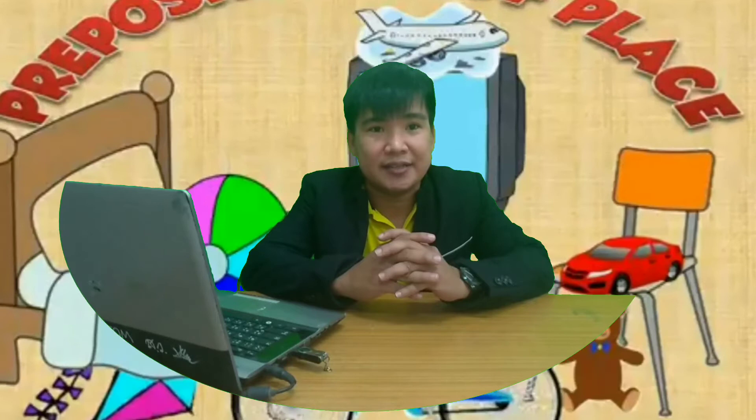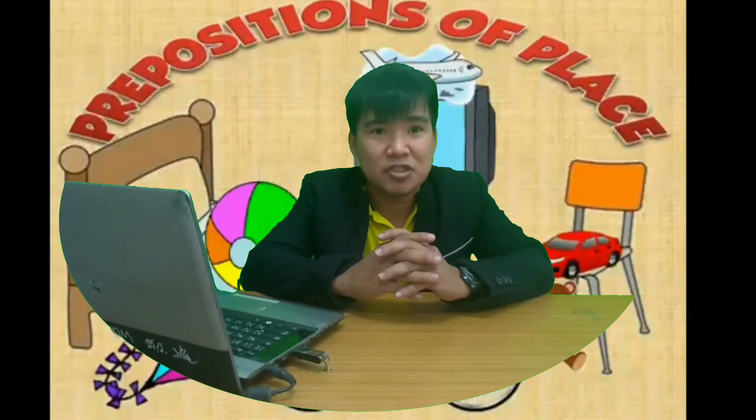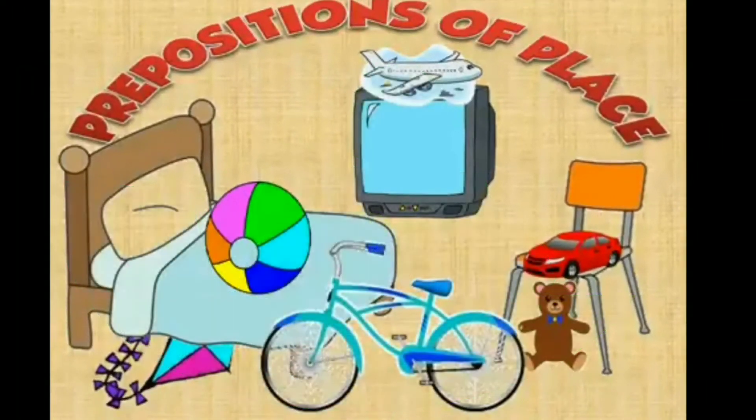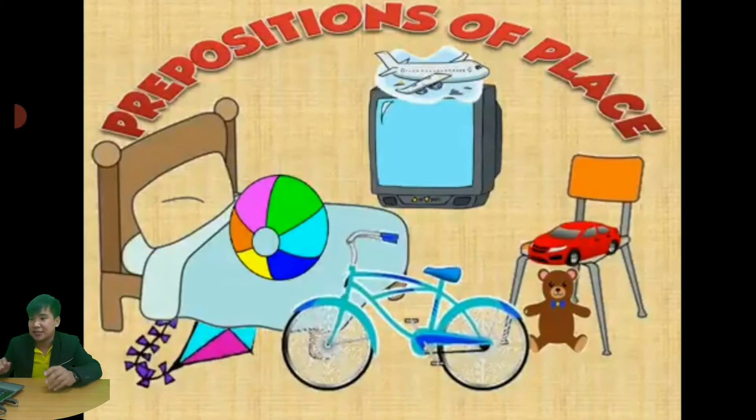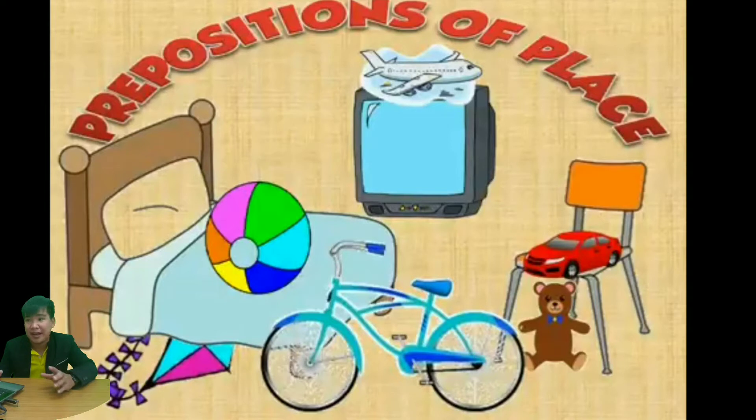Hi kids, welcome to our class today. This is Teacher Don and I will be your teacher for today's lesson. I hope you're ready! Our topic for today is about prepositions of place. Teacher Don has slides for you so that you will be guided.